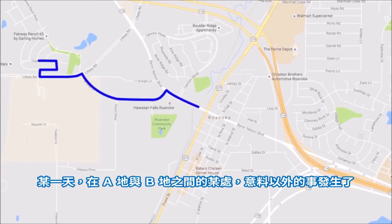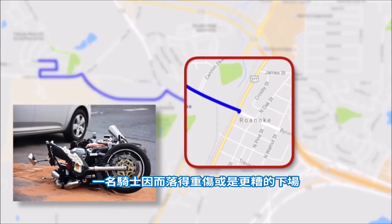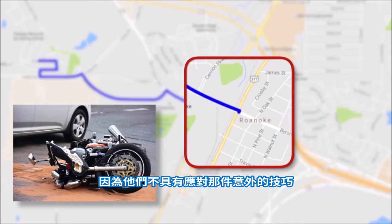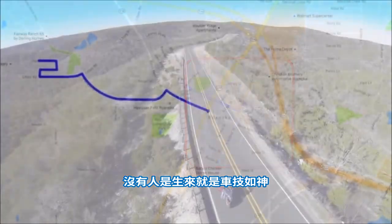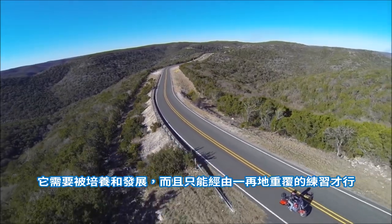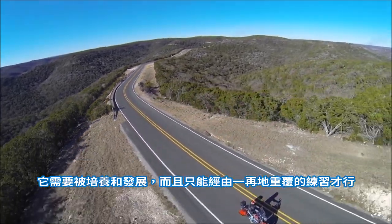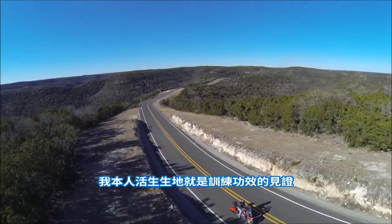One day, somewhere between point A and point B, the unexpected happens. And a rider is seriously hurt or worse because they did not have the skills to deal with it. No one is born with good riding skills. It has to be developed and it can only be developed through practice and repetition. I am living proof that training works.